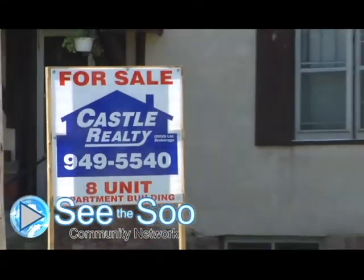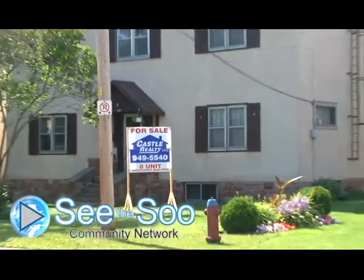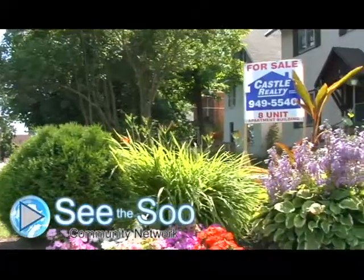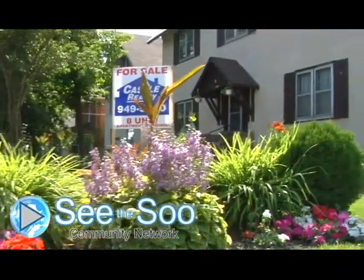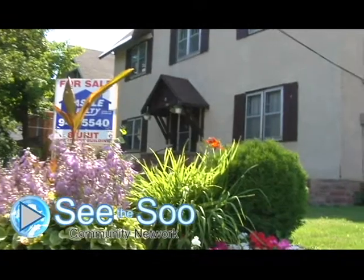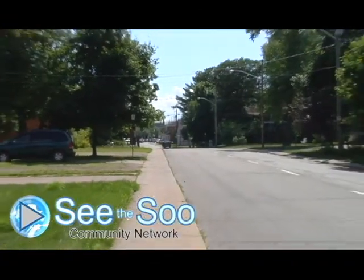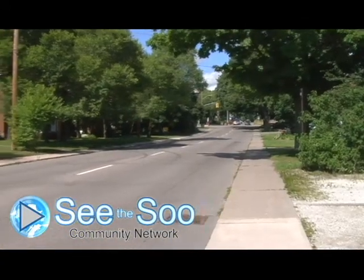Welcome to Castle Realty Virtual Tour, ladies and gentlemen. Today we are going to talk about our beautiful 8 unit apartment building located at 157 Pim Street. This is actually the downtown area and this neighborhood — I mean, you're going to love it. It's nice and quiet and not a lot of traffic, as you can see. This is Pim Street, both sides of the road, and right now we are right in front of our building.